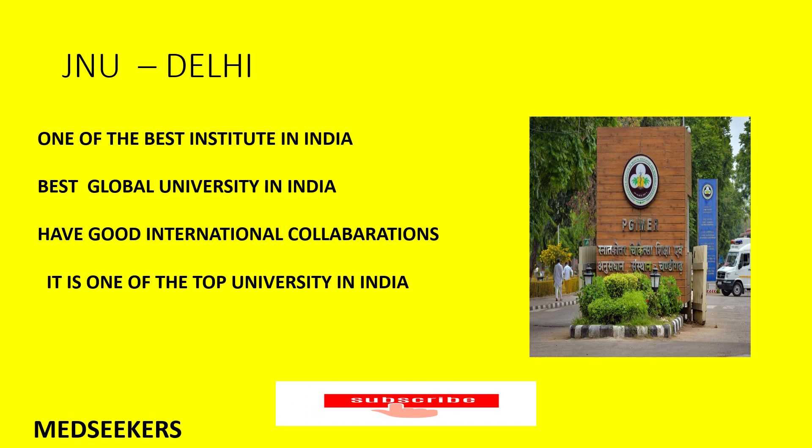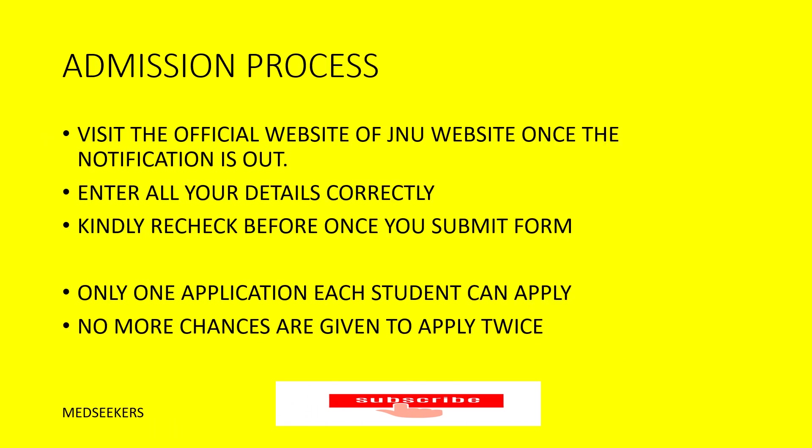So why should a student opt for JNU Delhi? As I've mentioned in my previous videos, JNU Delhi is one of the best institutes in India. They have very good global university rankings and strong international collaborations. It is one of the top universities in India to pursue your Masters in Public Health program.